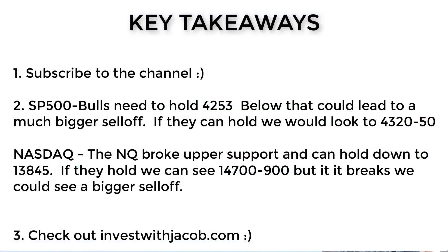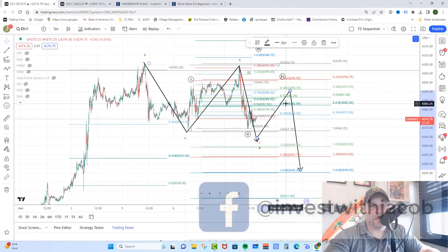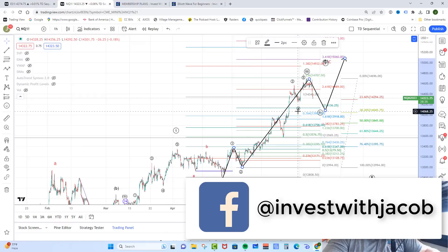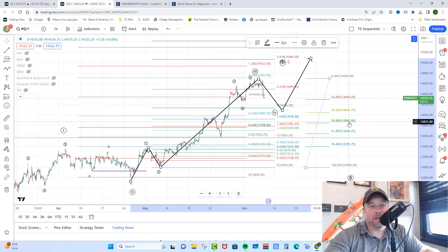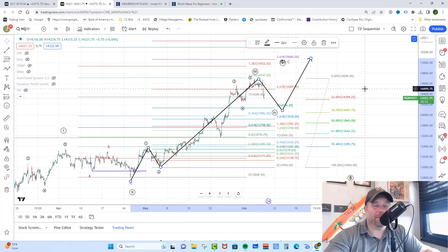Key takeaways for today: the bulls need to hold 42.53, and then we'd look impulsively higher toward 43.30 to 43.50. However, if they cannot hold 42.53, we'd look for the bears to try to get a 1-2, 1-2 setup to the downside that would start taking out support and telling us that the top is in. Over on the NASDAQ, same type of setup — they'd look for a move down to 14,045, potentially as deep as 13,845. A break below 13,845 is a severe warning to the bulls that the move up in the NASDAQ is fizzling. However, if bulls can hold above those levels, we can still see a push toward 14,770 to 14,900. That is the market update for today — I will talk to you tomorrow.